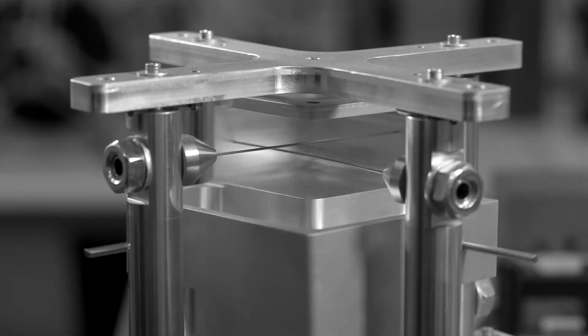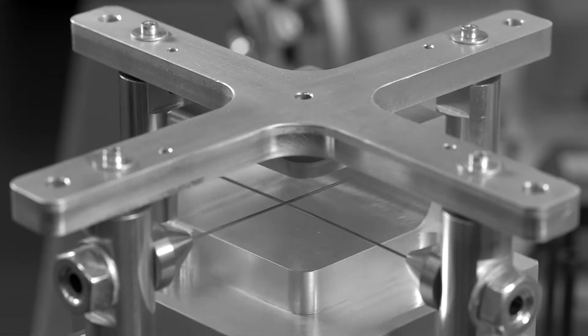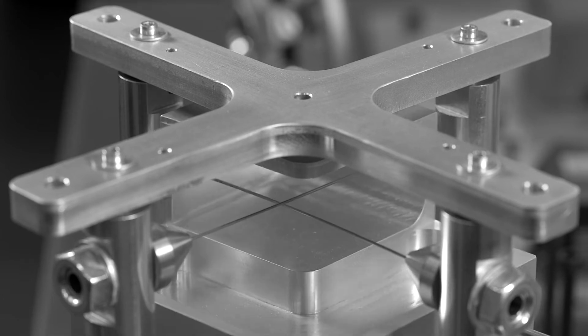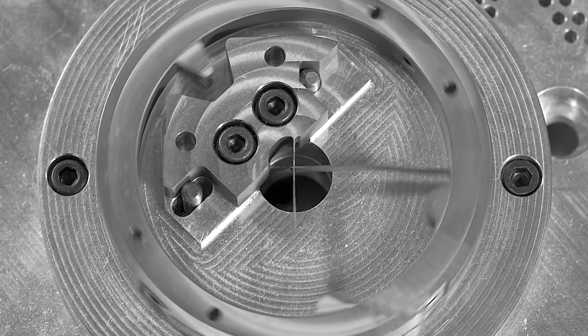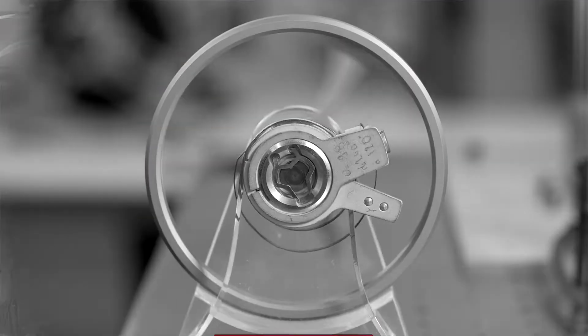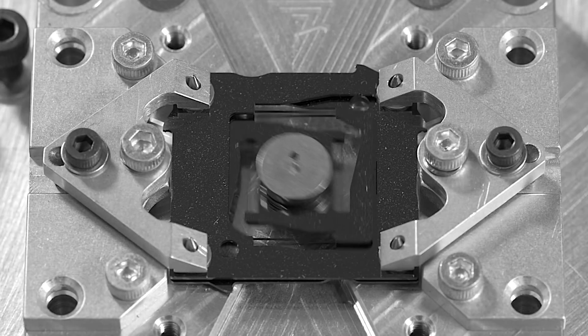My lab focuses on micromechanisms. We use flexure technology, which is our specialization, to create mechanisms at the microscale. We have different applications for this, mostly in watchmaking and medical devices. My project is to replace traditional mechanical watch oscillators with a flexure oscillator.